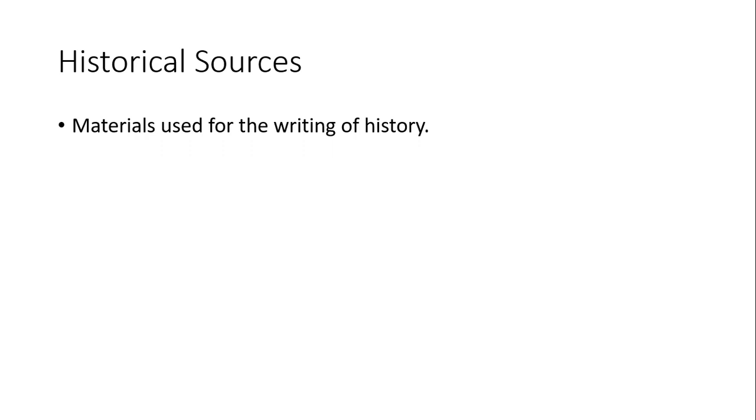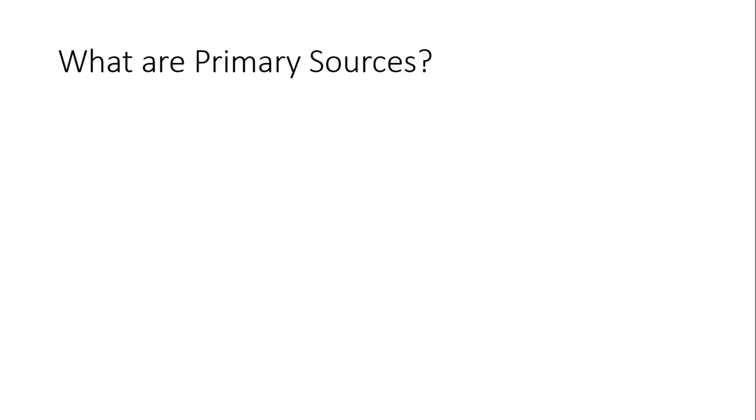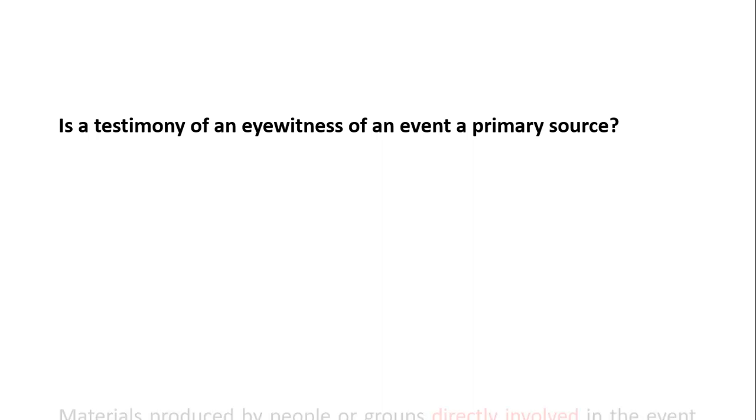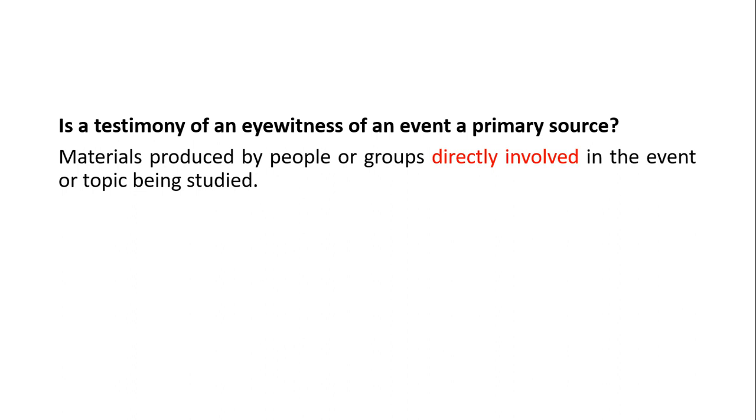In short, historical sources are used for the writing of history. They are generally classified into two: primary and secondary sources. A primary source is a document or physical object which was written or created during the time under study. It is a type of historical evidence produced during an experience or period and offers an inside view of the particular event. Eyewitness testimony of an event is also considered a primary source, as primary sources can be materials produced by people or groups directly involved in the event — either participants or witnesses.